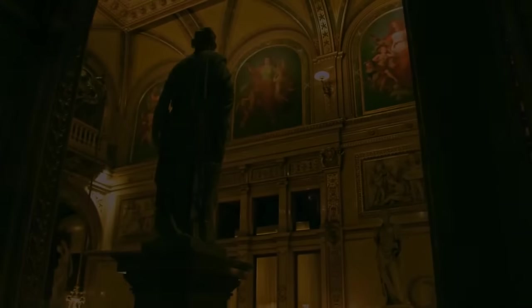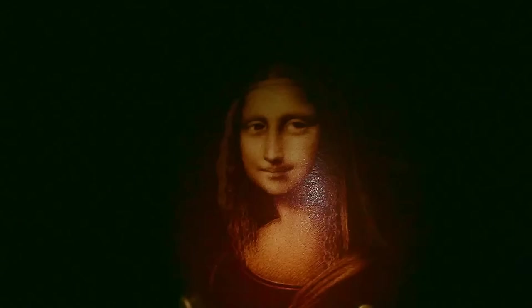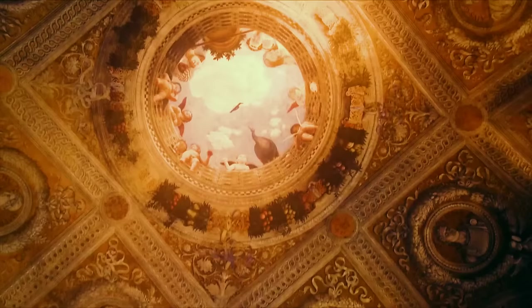Imagine you're an art detective, and your task is to explore the mysteries behind the world's most famous paintings. I'm talking about works from Da Vinci, Michelangelo, Picasso. So grab your magnifying glass, as this journey is about to begin.